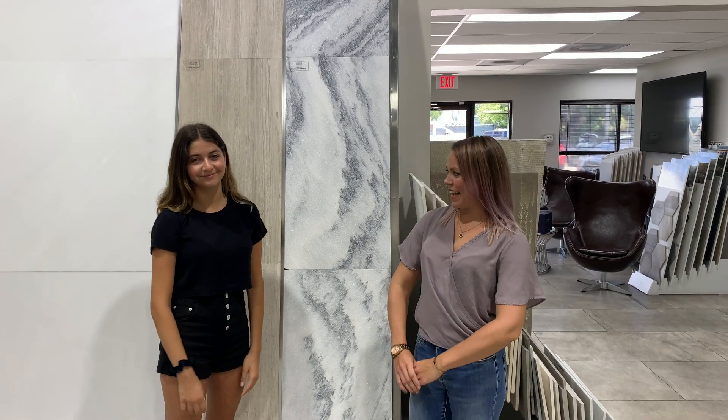Hi, I'm Rachel with Antico Stone & Tile. Welcome to our YouTube channel. I'm here with our intern, Danielle, and we're going to talk to you about three of our textured marble options today.